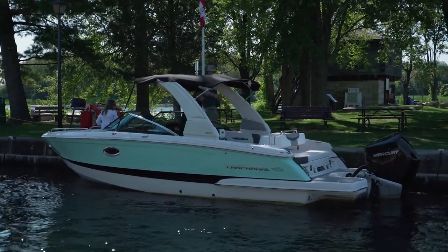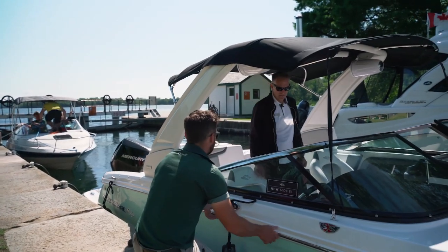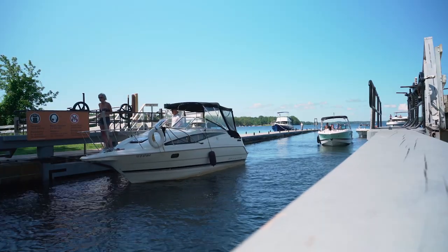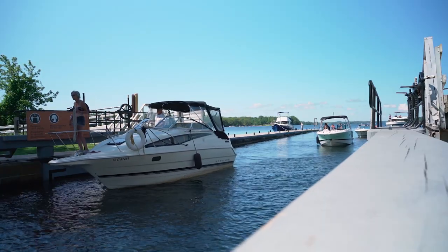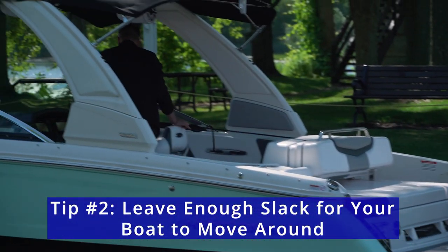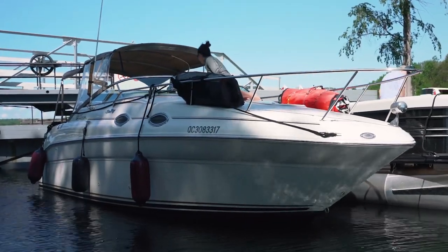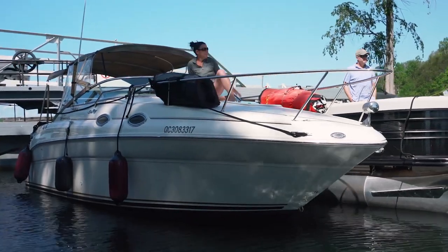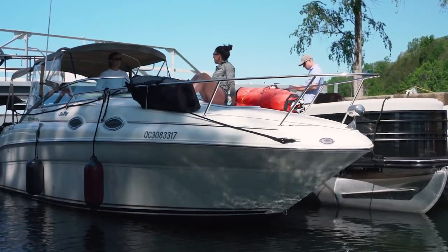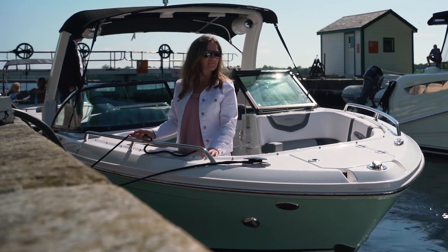You're also going to want to have your lock pass visible for the lock masters. If you don't have a lock pass, have your payment ready and be able to tell them how long your boat is so they can quickly get you a day pass or however long you'll be on the system. Once you're tied up and secured, make sure you don't tie the boat too tightly — leave enough slack so the boat can move as the water rises or lowers, and make sure the lines don't bind up on any of the cleats or attaching lines along the lock wall.